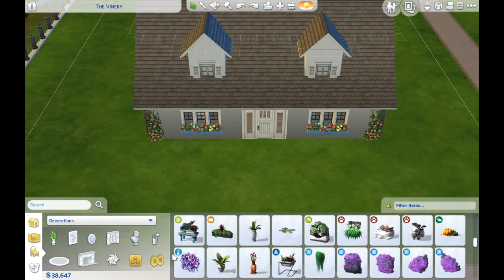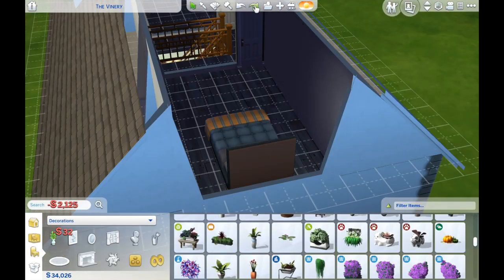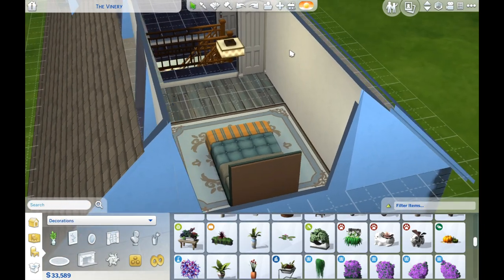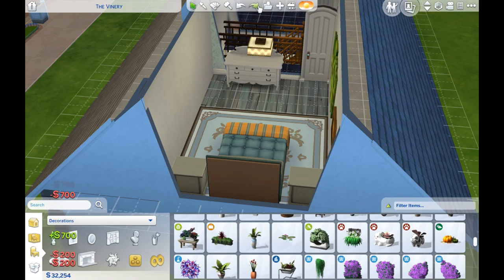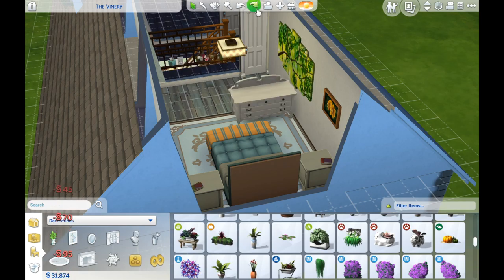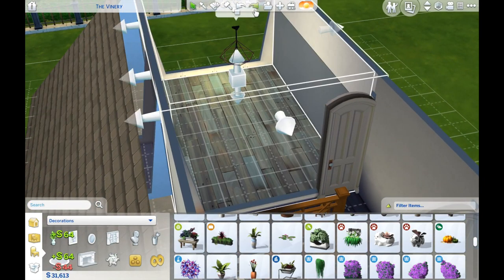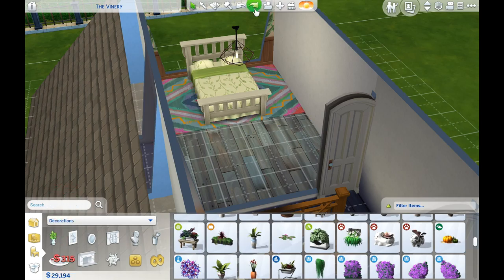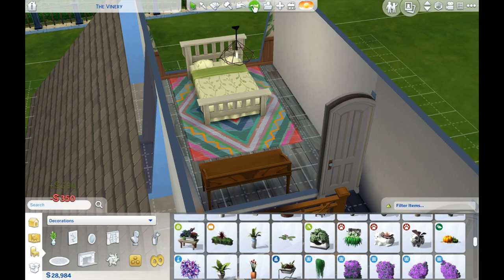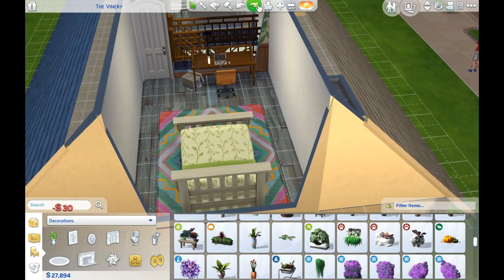I did the dormer windows and I used the move objects cheat — I always use it. The dormer windows just look a lot better when you've got the move objects cheat enabled. Then once I'd done the upstairs, I had a massive fail: I had totally decorated the two bedrooms without recording. I was really annoyed at myself. So what I've ended up showing you is me pressing the redo button a number of times, which is why all the items are appearing seemingly out of nowhere. I didn't want to have to do them all again on camera because it took quite a long time.